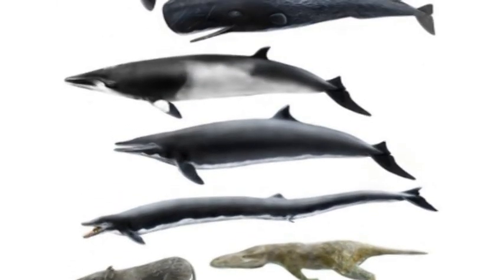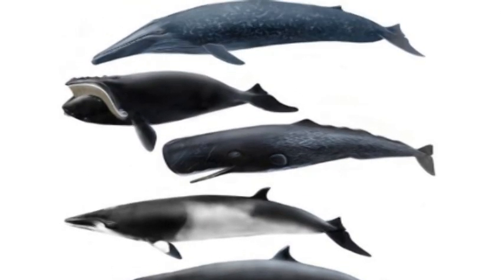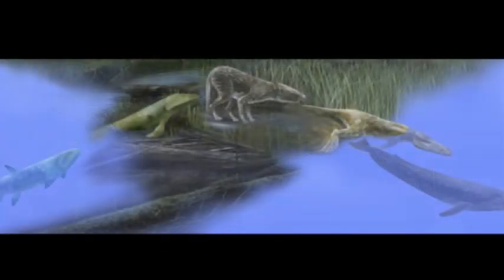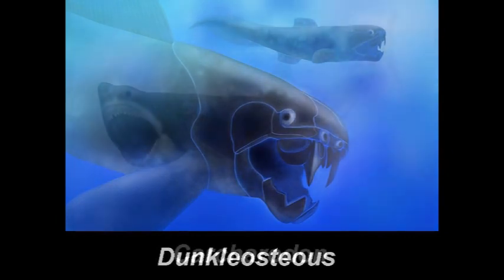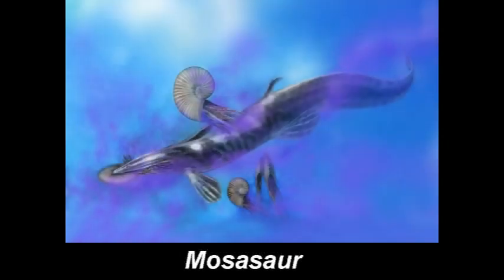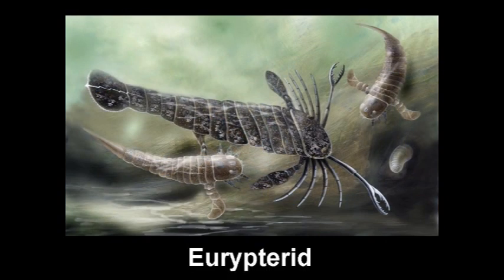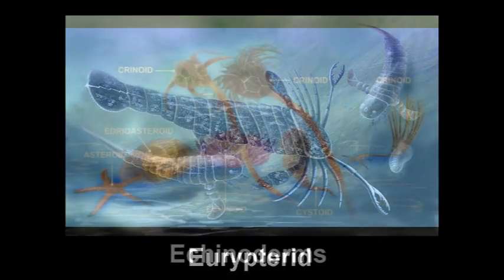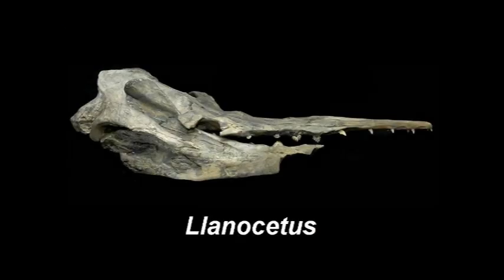One of my recent projects was to help illustrate the Journey Through Time section of the Sant Ocean Hall. I painted a series of whales, and these helped to tell a story of whale evolution. I also illustrated top predators such as Duncleosteus, Carcharodon, Mosasaur, Ammonites, Eurypterids, and invertebrates such as extinct starfish and sea urchins and many other things. Each life restoration requires a lot of research, and I work closely with the scientists on every project.